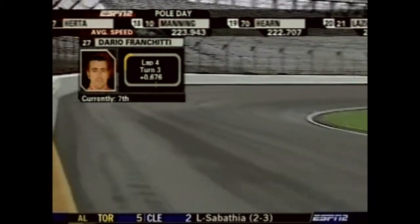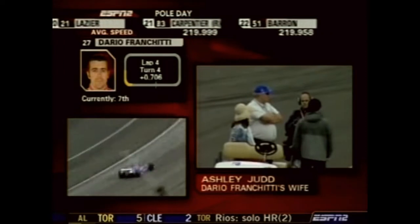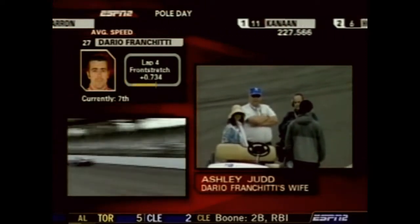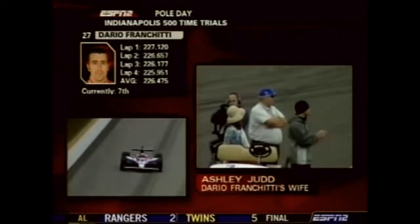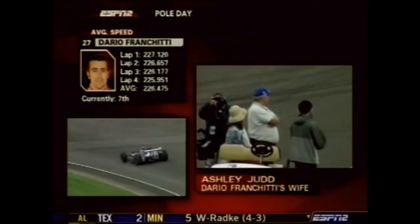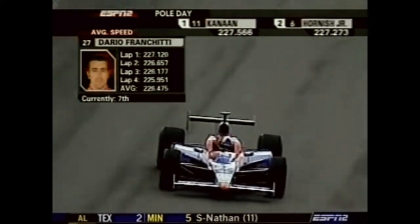Alex Barron will have to come back next Saturday on day three of qualifying. There is Ashley Judd sitting on the golf cart as the checkered flag waves for Dario Franchitti. A four-lap average of 226.475 puts him inside row three, seventh overall thus far in qualifying.